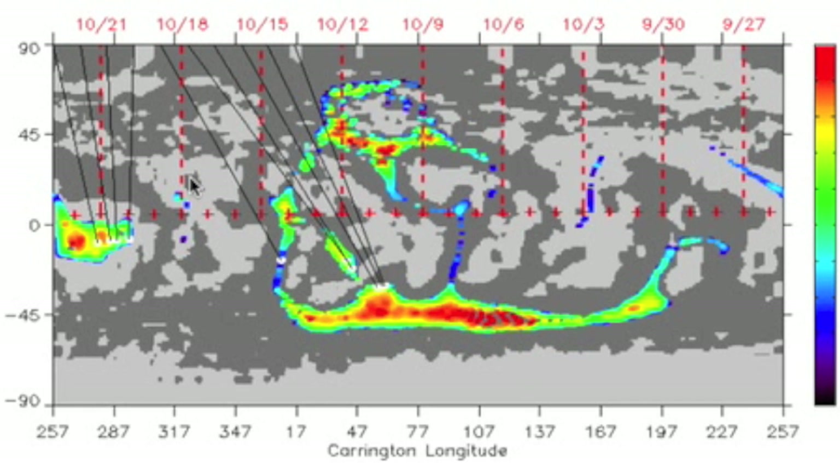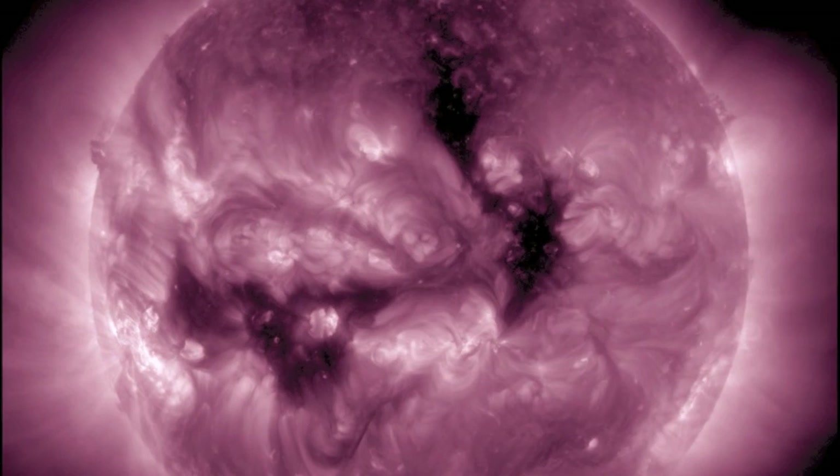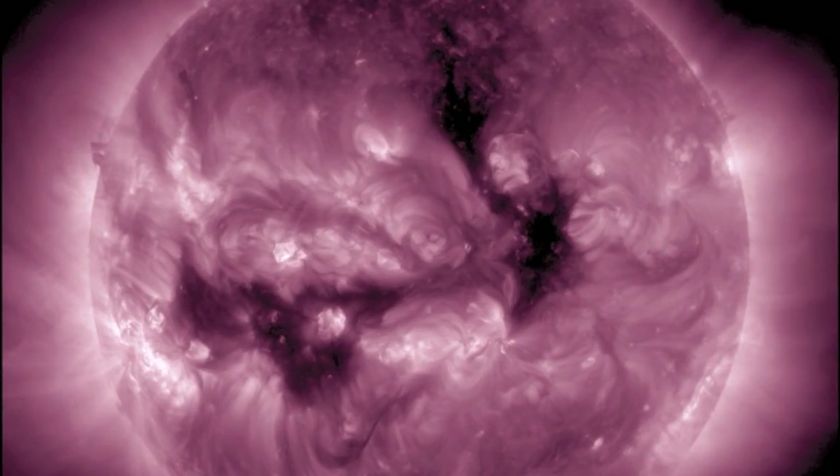In terms of quakes, when we said the current corona hole was weaker, we didn't think it would virtually disappear from the power chart — it's very weak. But the equatorial corona hole behind it has a lot of force, and that will be the bigger seismic test.